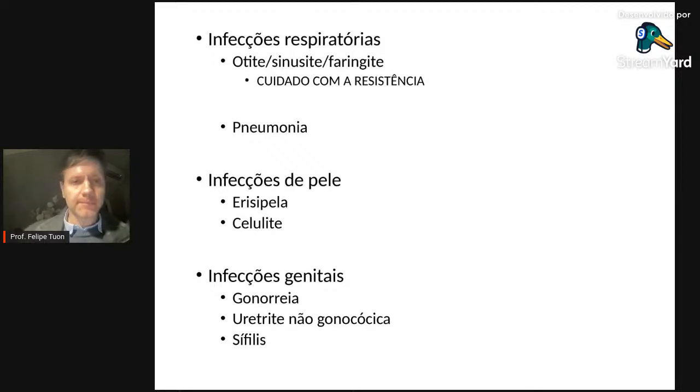Indicações: macrolídeos podem ser usados para infecções respiratórias altas — otite, sinusite, faringite — porém a resistência é frequente. Na China, 80% de resistência de Streptococcus pyogenes a macrolídeos; no Brasil, em torno de 20%. Resistência à penicilina: zero. O macrolídeo também não faz erradicação do estreptococo — o paciente trata e um mês depois tem faringite de novo. Com 20% de chance de falha terapêutica, não usem macrolídeos como primeira escolha no tratamento de faringite estreptocócica.